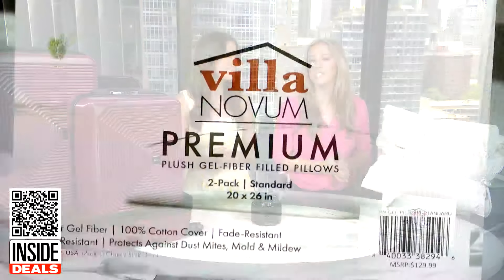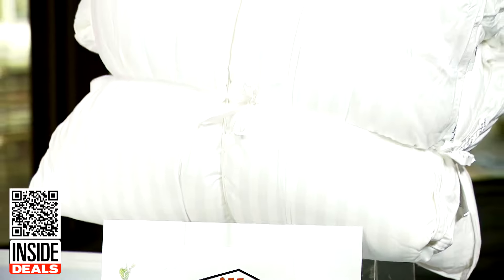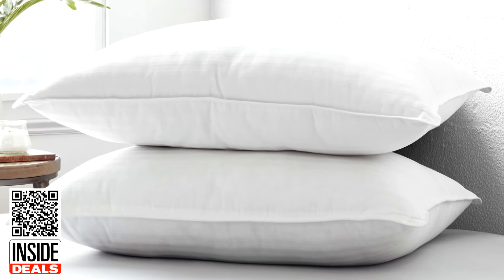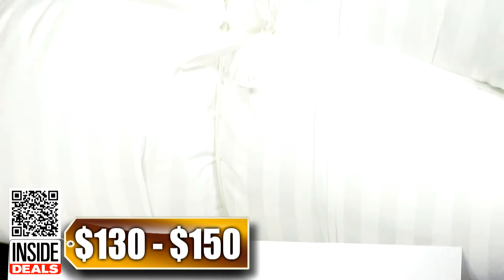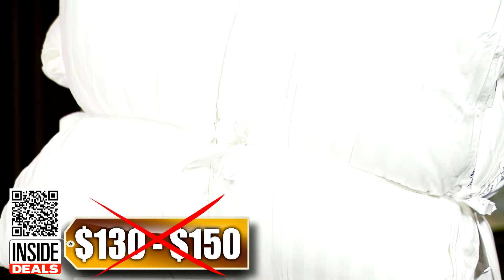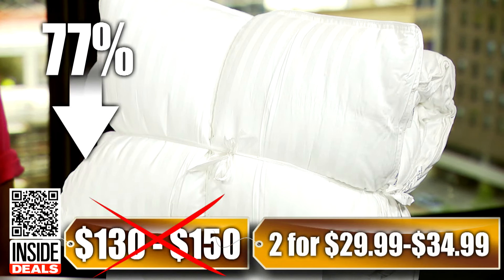And finally, the two-pack Villanova Zero Shift Plush Gel Fiber Pillows. These pillows are crafted with a plush gel fiber, so side, back, and stomach sleepers can all get a great night's rest. They're available in standard and king sizes. We've seen these sell for as much as $130 to $150, but our price for two is $29.99 to $34.99. That's up to 77% off.